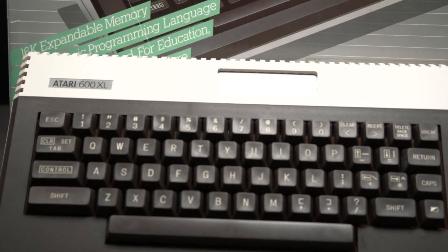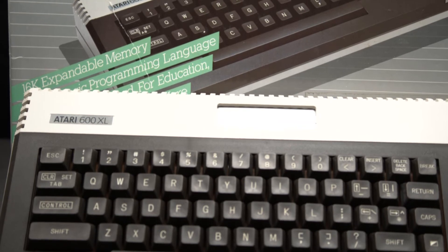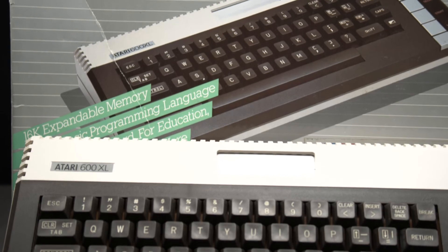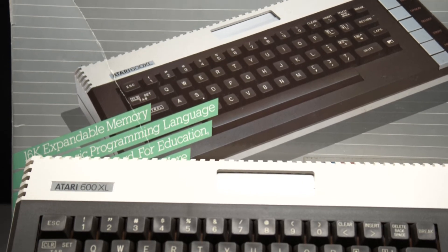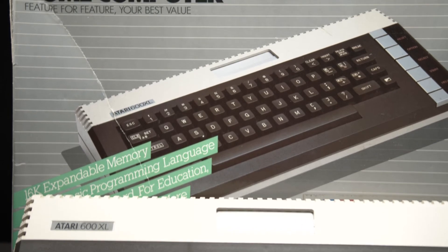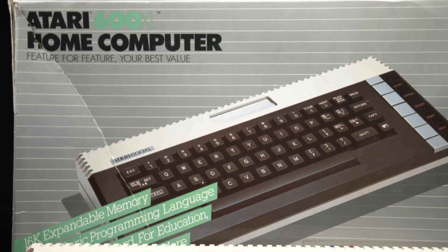We picked up our 600XL for $140 in the box with manuals, catalogs, power supply, and some accessories for attaching video devices. It was listed as opened but unused, and that appears to be accurate. The box was mangled up, but the machine itself is like new.